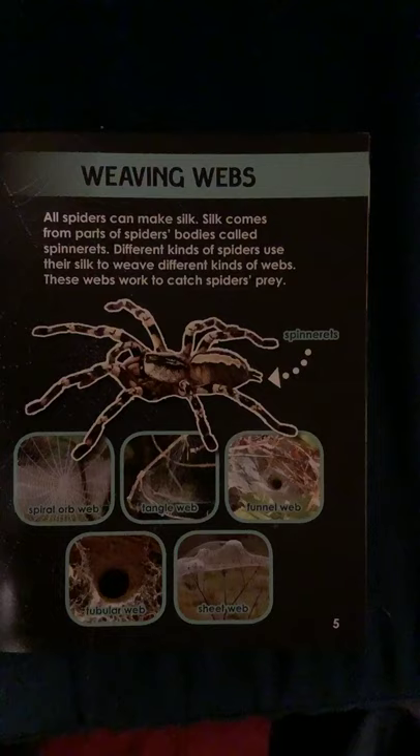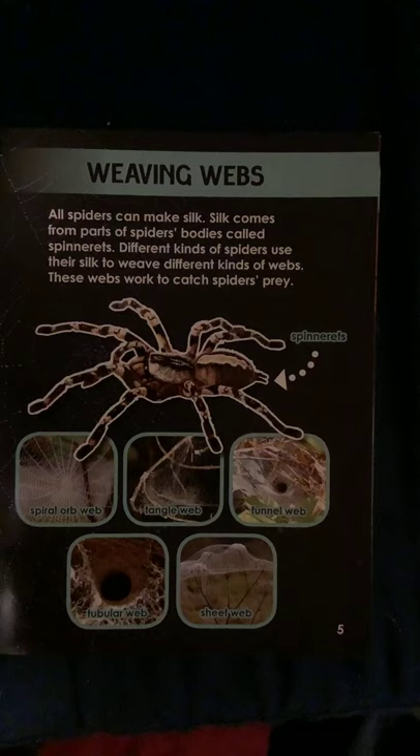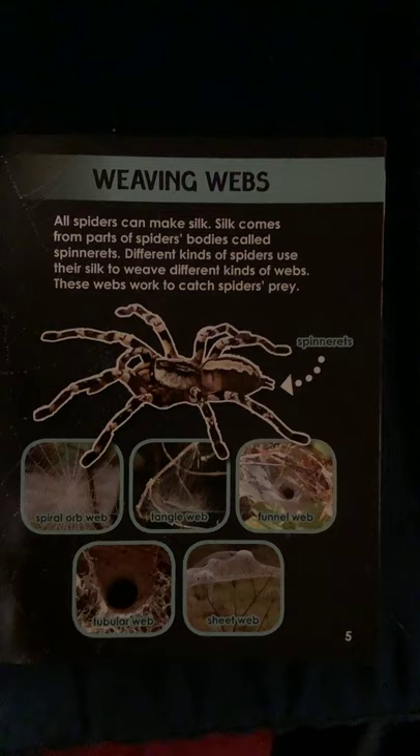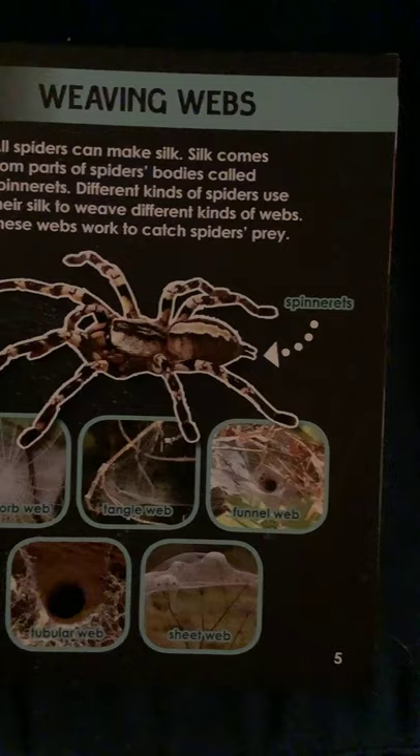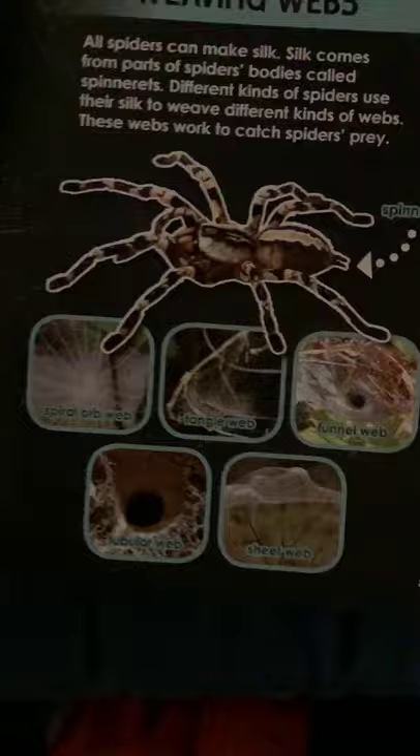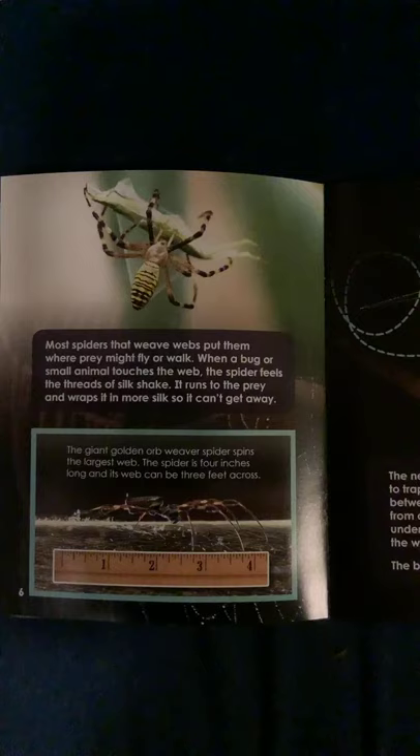Weaving webs. All spiders can make silk. Silk comes from parts of a spider's body called spinnerets. Different kinds of spiders use their silk to weave different kinds of webs. These webs work to catch the spider's prey. You can see there are different kinds of webs: a spiral orb web, a tangled web in the middle, a funnel web, a sheet web below that, and a tubular web.